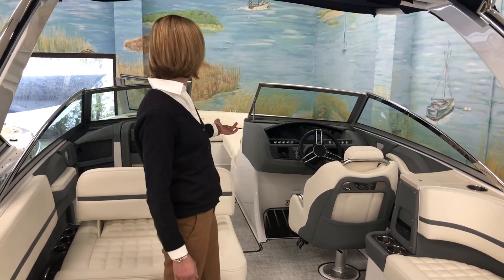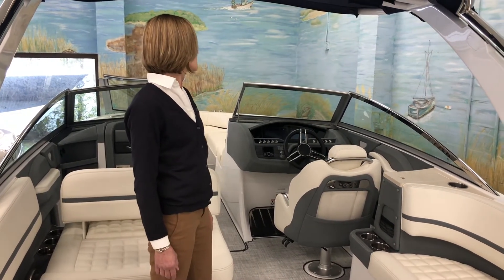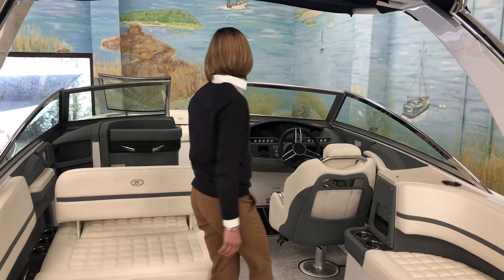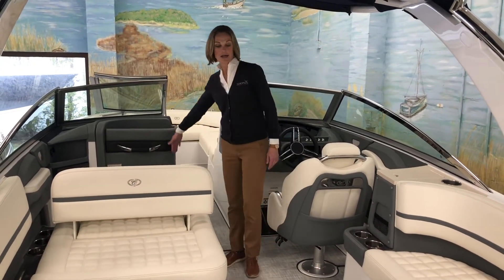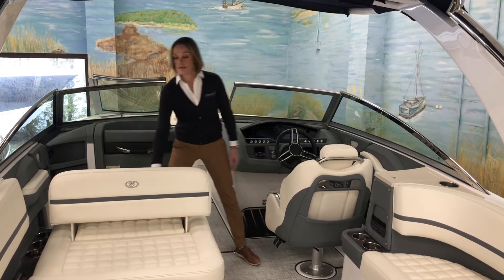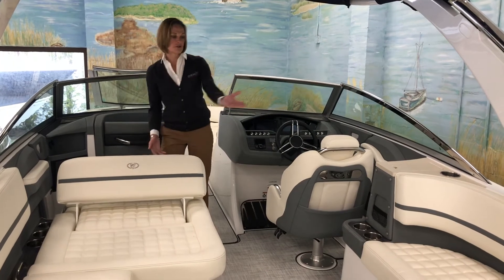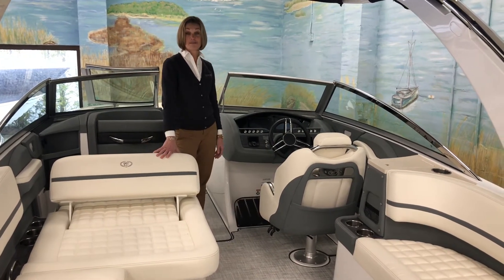Nicely appointed dash with the standard dual Garmin 7607s. And over here we have a head compartment, easily accessible. Again, lots of seating here — you can switch the configuration easily enough if you're lounging or sitting with your family or friends.